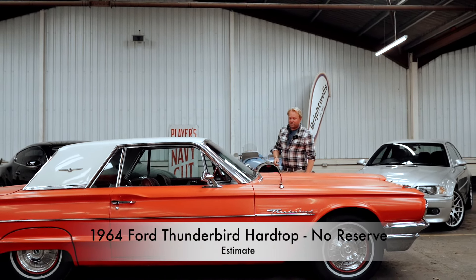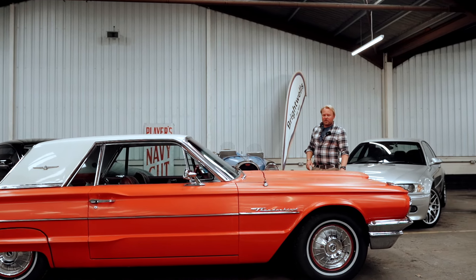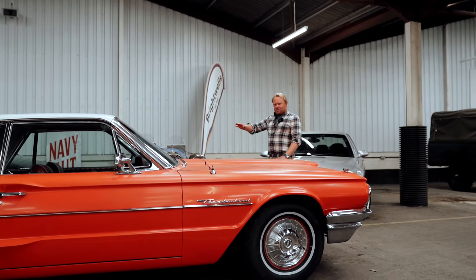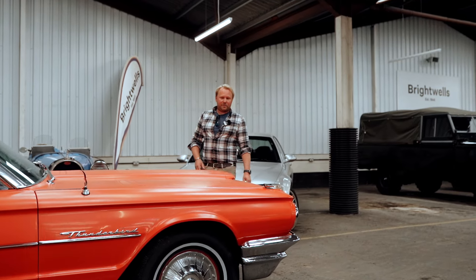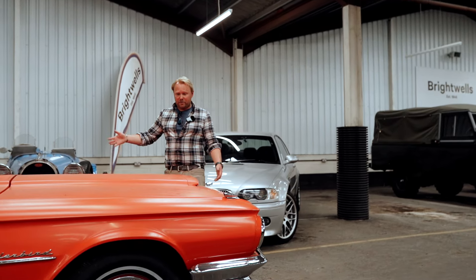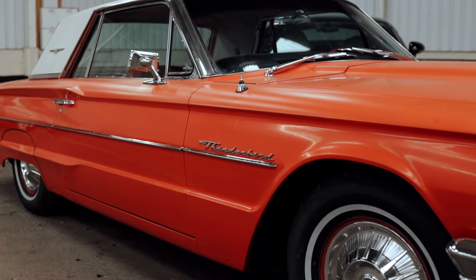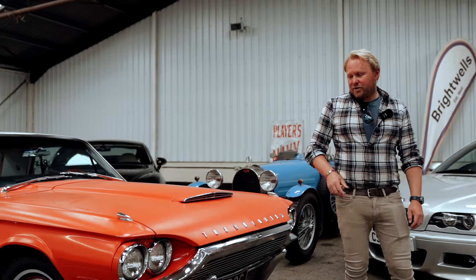It's in at no reserve — further details will come because it's just arrived, but we thought we'd show it to you. We like to display a range of vehicles here at Brightwells across the two-day sales, so keep an eye on the website. No reserve 1964 Ford Thunderbird 6.4 V8 — there's lots of things to love about that.